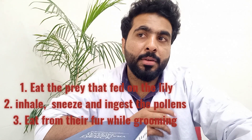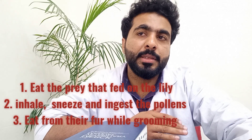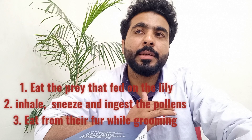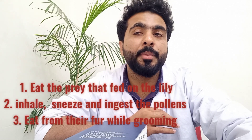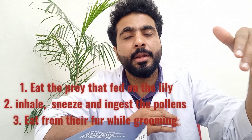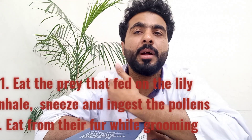The second question is: how can cats ingest lily? A cat can prey upon a rat or other rodent that has just ingested the plant, causing acute toxicity. Similarly, cats can directly ingest the plant, or inhale its pollens, sneeze, and then eat them. Cats can also ingest parts of the lily plant present on their fur or hair coat.